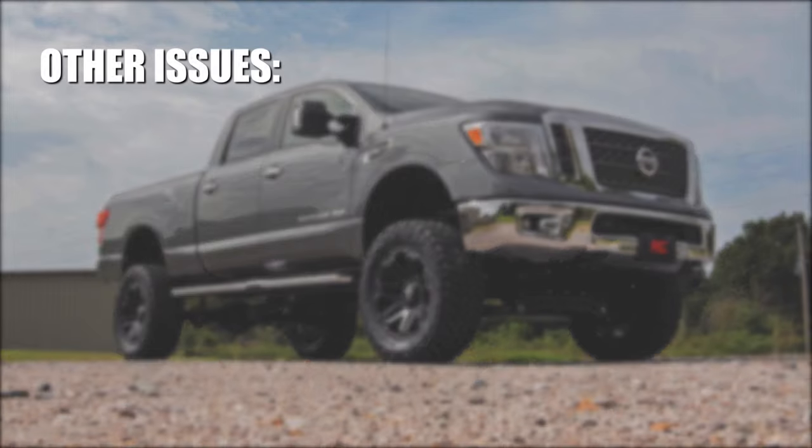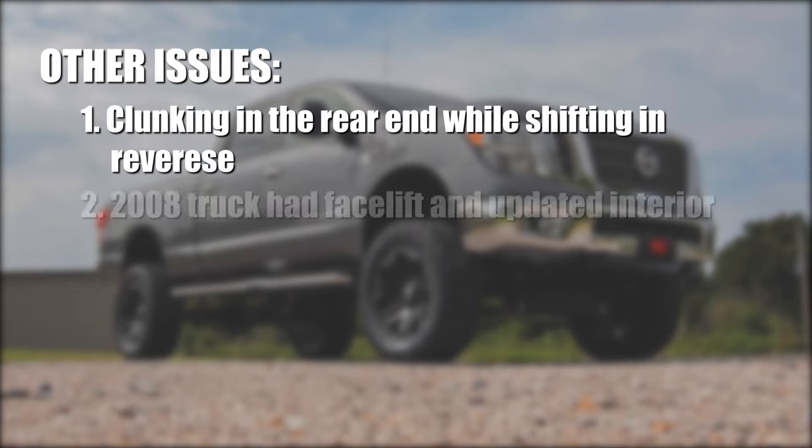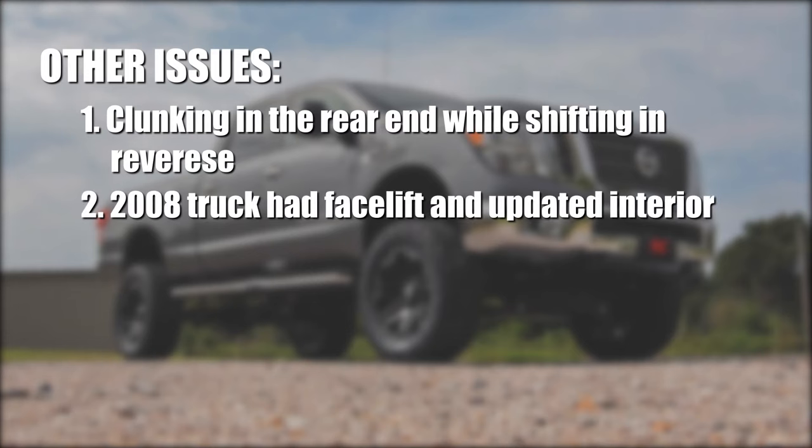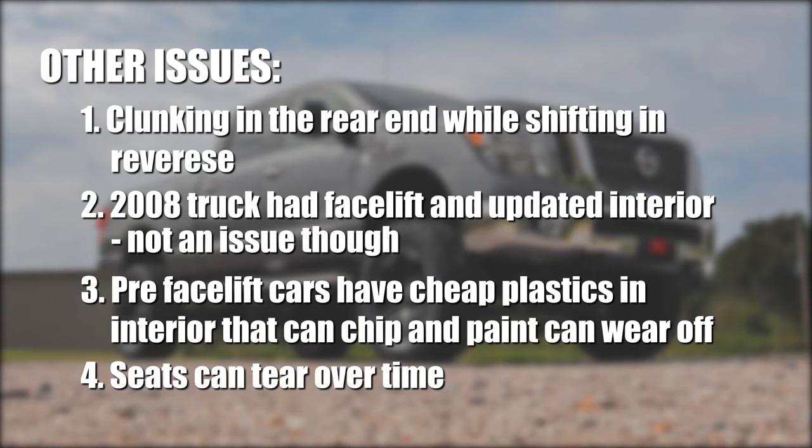Other issues include clunking in the rear end when you shift from reverse, which seems to be a normal thing. Most issues got better in 2008 when the truck also received a facelift and an updated interior. Pre-facelift models have a lot more cheap plastics in the interior that can chip, and paint can also wear off. Seats can wear over time, so be sure to take care of them if they are in good condition.